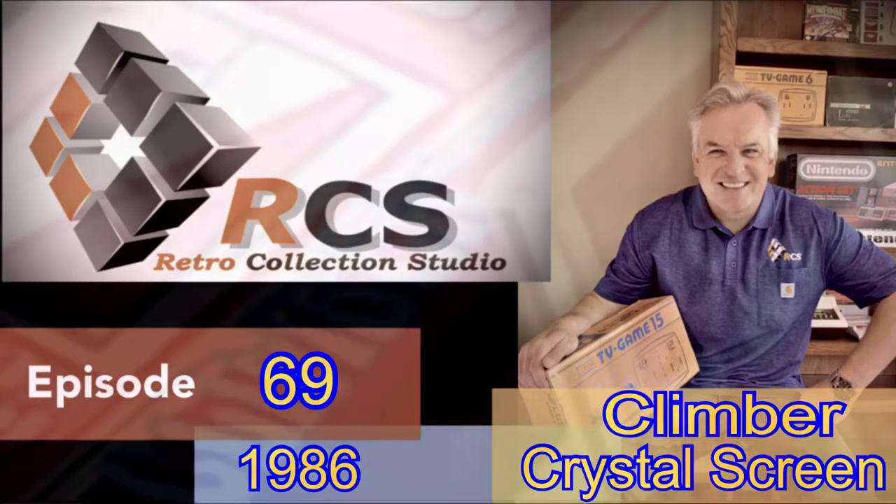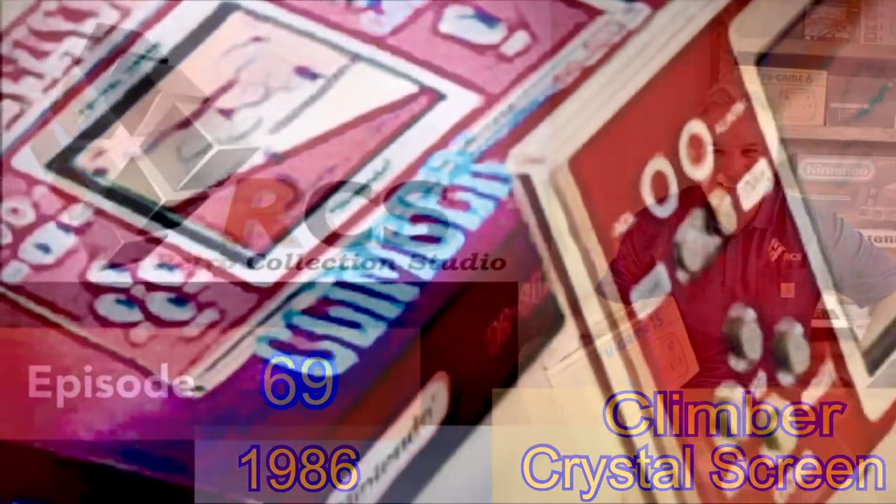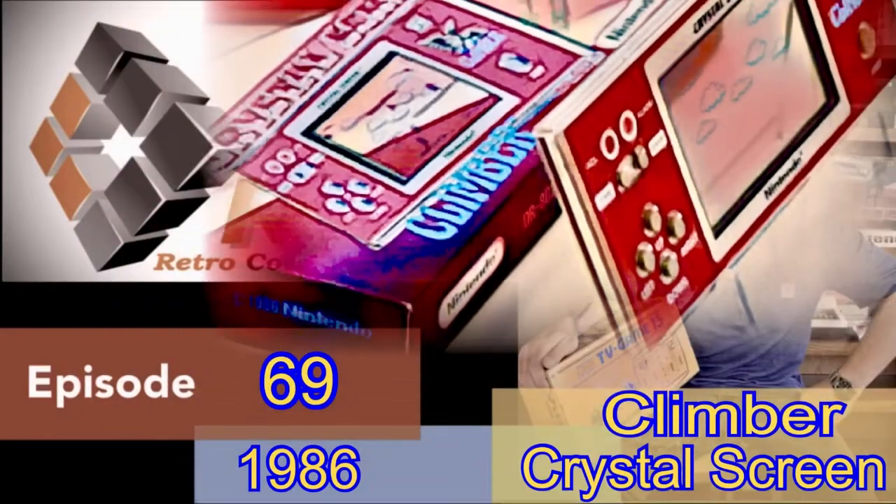Welcome to episode 69. Today we will be looking at the second Crystal Screen Game & Watch that Nintendo issued, called Climber.